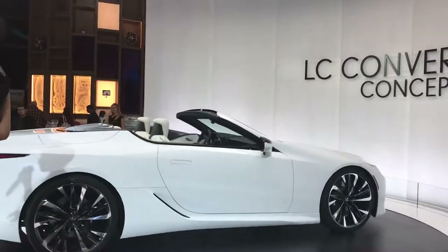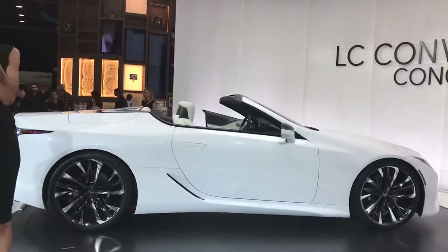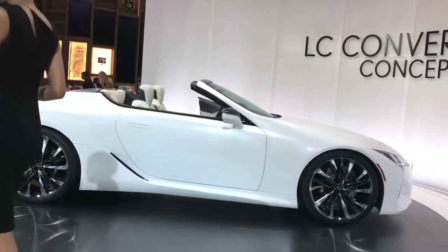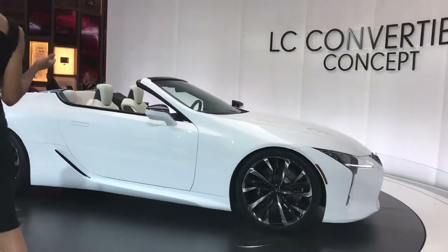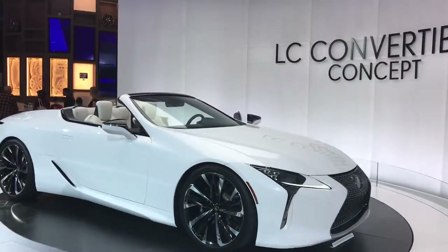A vehicle designed to make every trip feel like an occasion. Good afternoon and welcome to the Lexus display and welcome to the Detroit Auto Show. My name is Kaia, I am a product specialist here at Lexus, and what I am standing next to is the LC Convertible Concept Vehicle — truly a unique design from every angle.